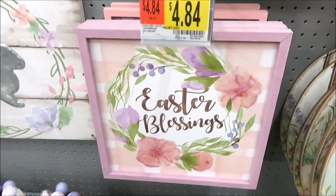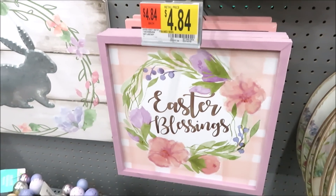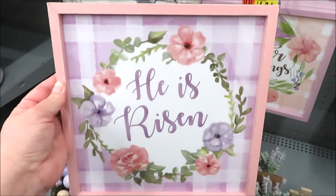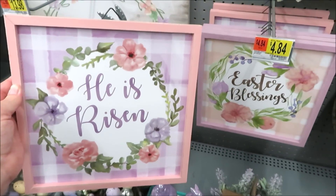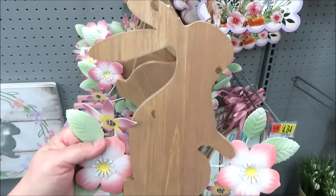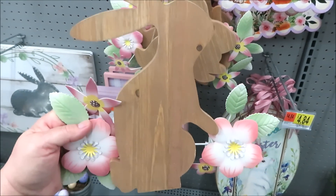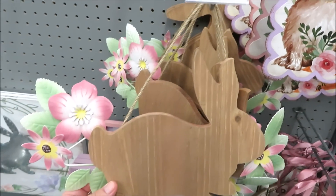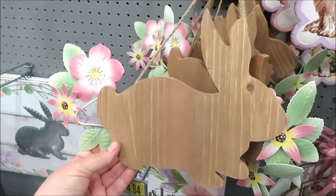For $13.98 they have this large faux planked sign with a galvanized bunny. Right next to this, there is a set of two different signs for $4.84 — Easter blessings and He Has Risen. And to go along with the pinks and purples, they have this wooden bunny with some metal flower details for $6.84 and it comes in two different styles.